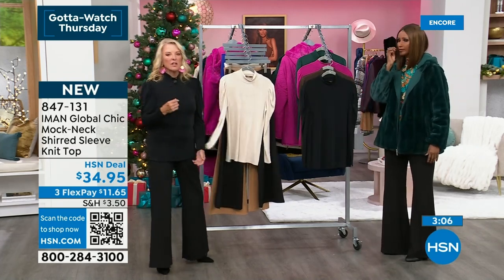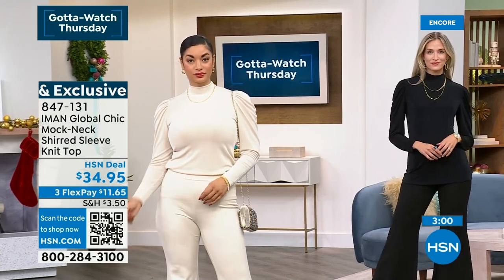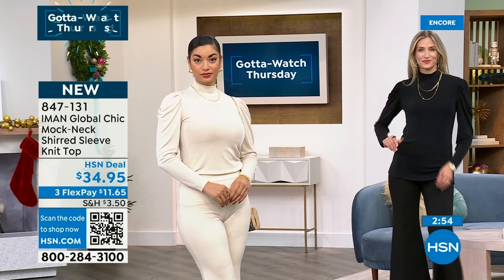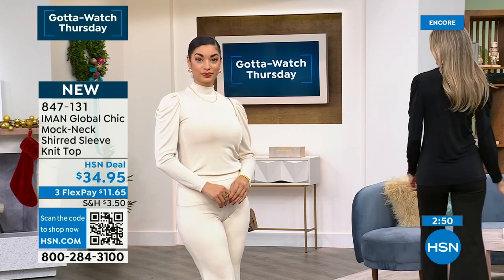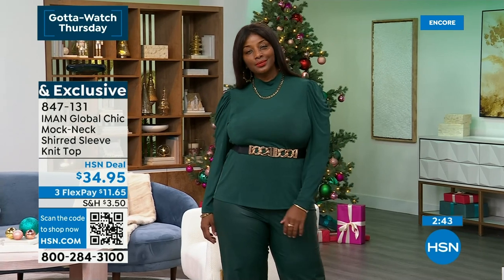A lot of times I love turtlenecks, but the problem here in Florida is they're so hot and uncomfortable with that many layers. This gives you that look without the commitment to a thick, heavy turtleneck or too many stuffy layers. So it'll work underneath everything — I think this would be so cute with a duster length coat, or a long cardigan. It would be beautiful with that too.